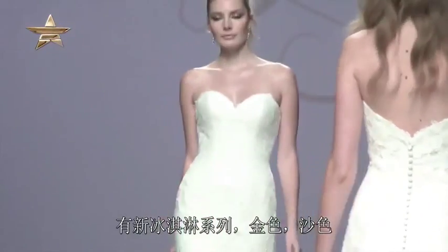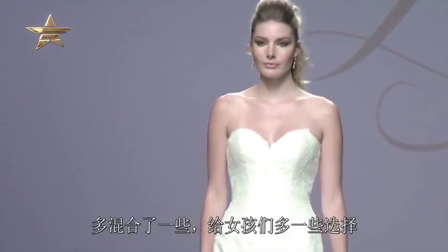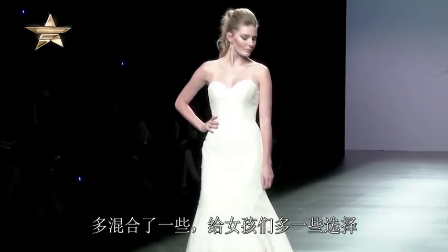We brought a lot of colors in this season. We have a new sorbet, we have golds, we have sands — just to mix it up a little bit and give girls a little more options.